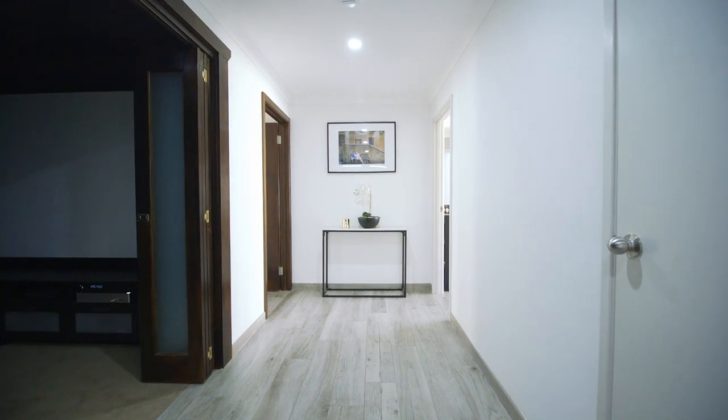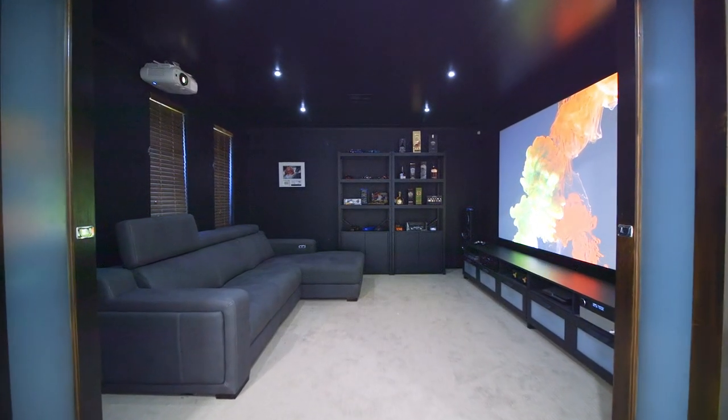While at the front of the home lies an impressive home theatre, fully equipped to immerse the cinematic experience.